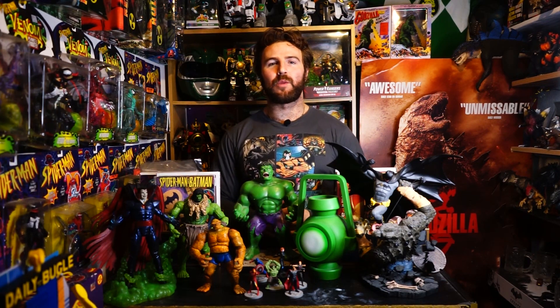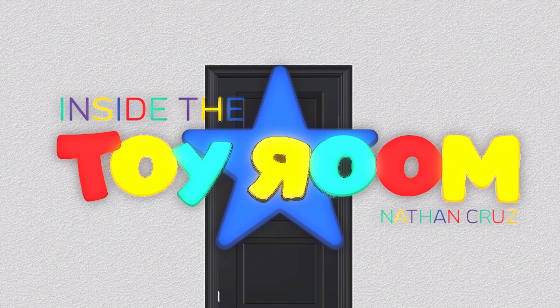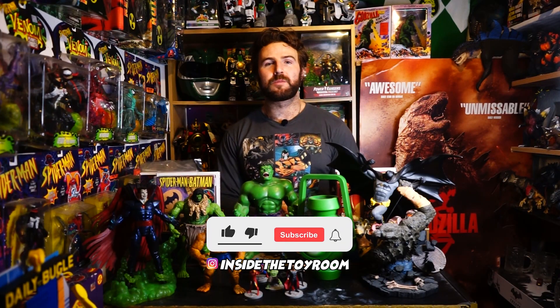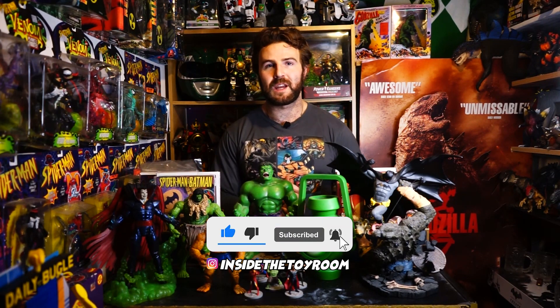Hi, I'm Nathan Cruz and welcome once again to Inside the Toy Room. Welcome once again to this channel — if you haven't already, please subscribe and hit the little bell so you're notified every single time that we upload here on Inside the Toy Room.